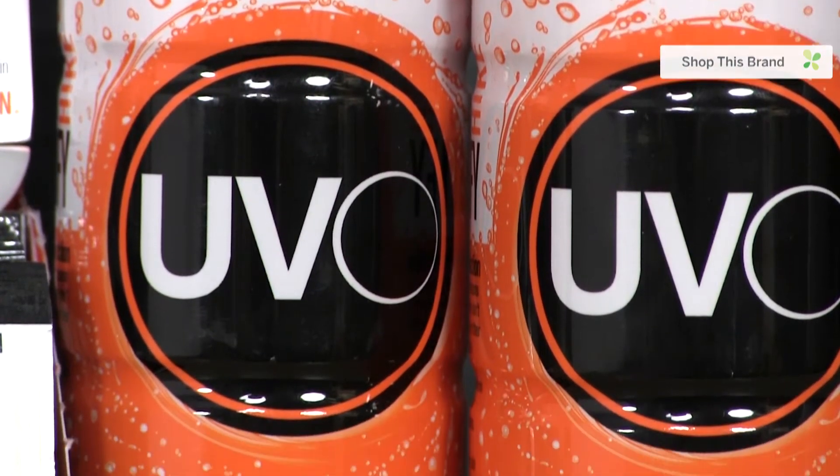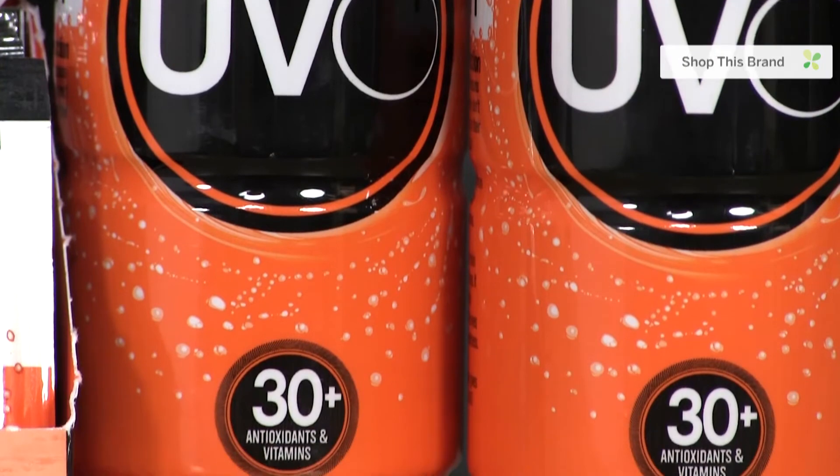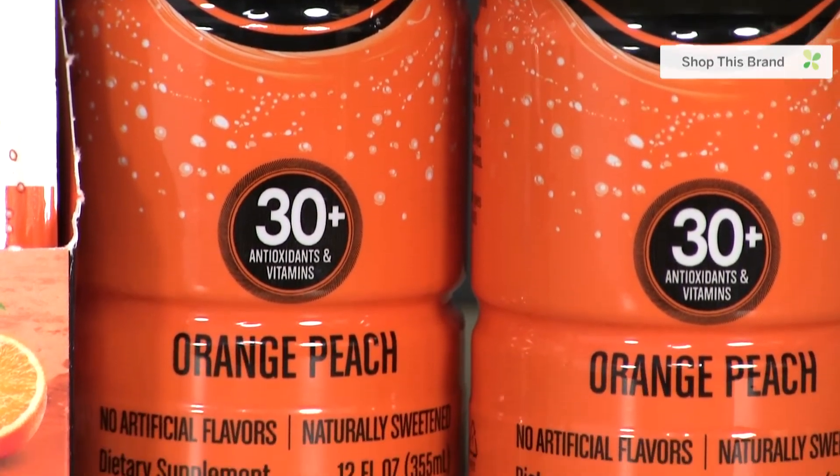Well, hold on — UVO's formula is designed to boost your body's internal protection to help block UV rays. I'm not saying it's time to throw away your sunscreen, but I still know people that don't wear sunscreen. At least I would tell them, hey, drink this before you go out in the sun and you'll get a few extra hours of supplemental sun protection.